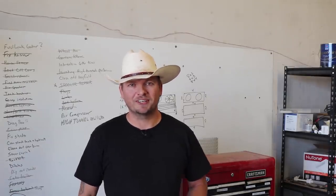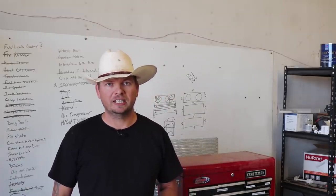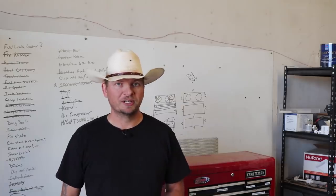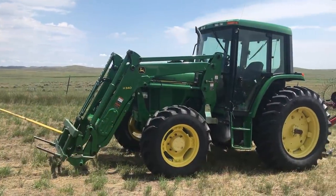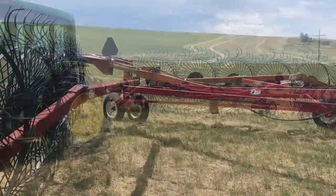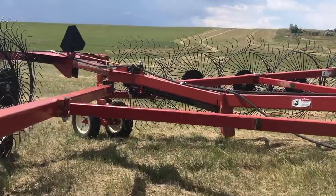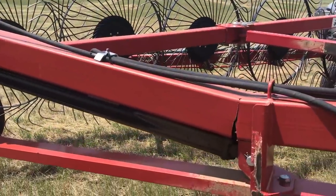So not every day starts out the same around here. Sometimes life throws you a curve and you get a chance to either hit it or let it go by — most times I swing, not because I want to, but because I have to. This morning as we came out to get to rolling over another set of windrows after overnight rain, I found the rake like this. Just walking up to it you can see that something isn't quite right — the main support bar, which is usually straight, now it's not.